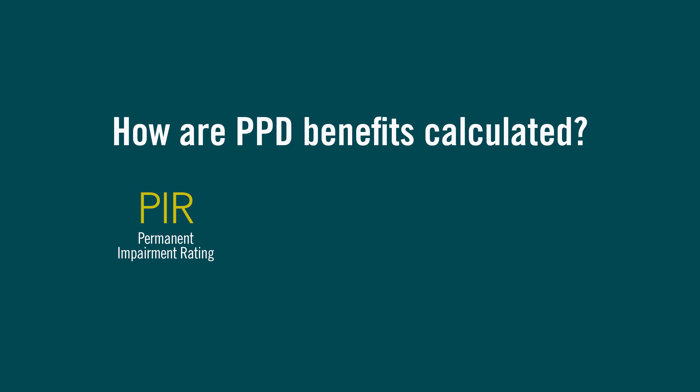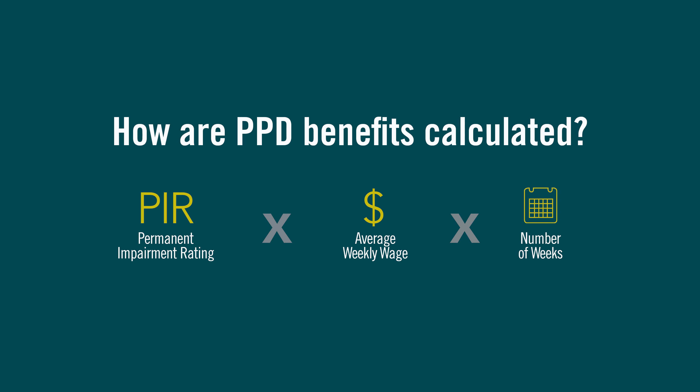How are PPD benefits calculated? Once the injured worker's permanent impairment rating has been established, that number is multiplied by the average weekly wage the employee earned before the injury, and then multiplied by the number of weeks allowed by Virginia Code section 65.2-503 in order to calculate the amount.